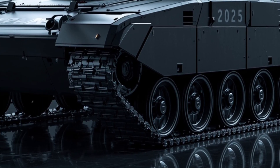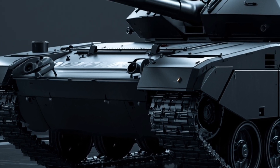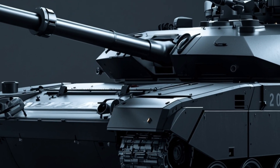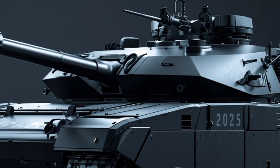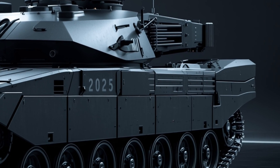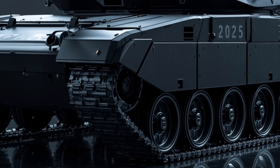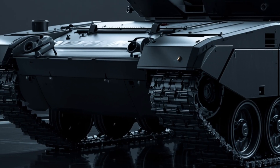One thoughtful critic once asked: has the M1 lived up to expectations? In this 2026 avatar, it does more than meet expectations — it transcends them. The tank is no longer just a gun on tracks; it is a sensor node, a command hub, and a shield in mechanized warfare.